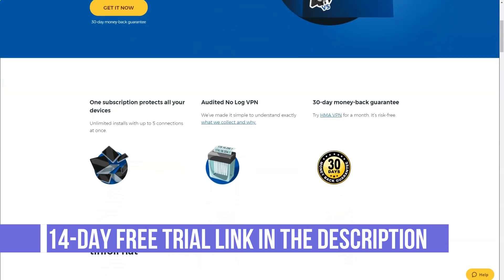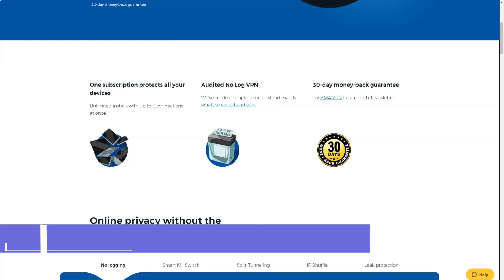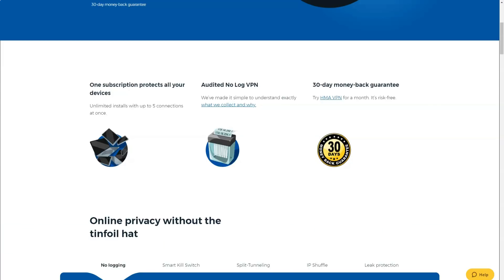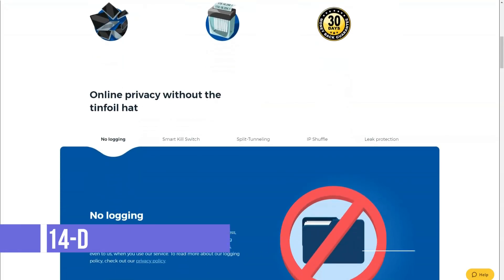Another thing that sets Hide My Ass apart from other VPN providers is the amount of free services they offer. For example, there is a very useful free web proxy service — simple, but will definitely come in handy, and it is available to all users regardless of plan. There is also a free anonymous email for a period of one day to one year, as well as various browser plugins.